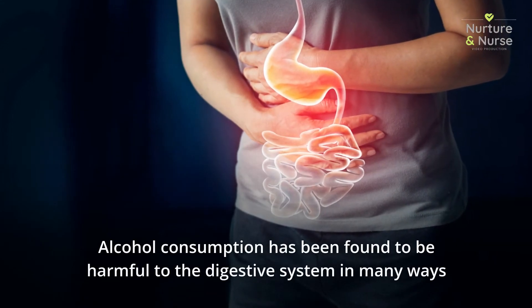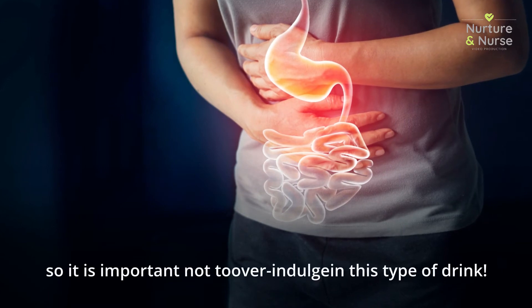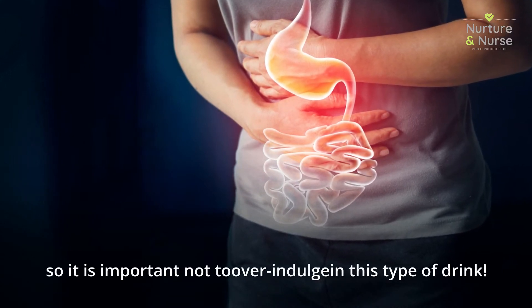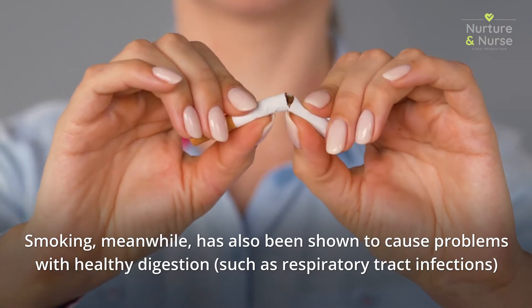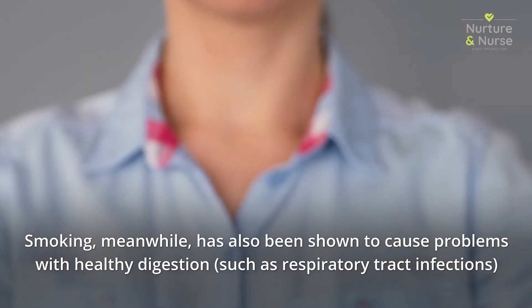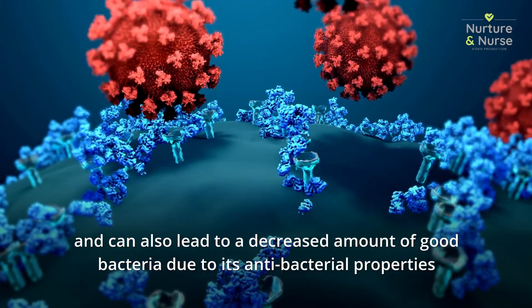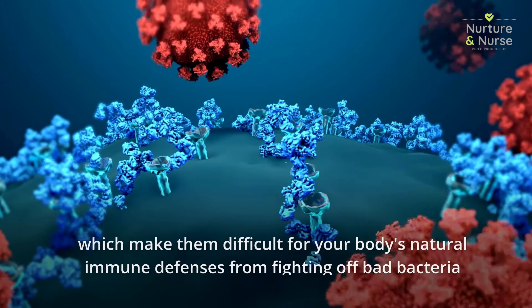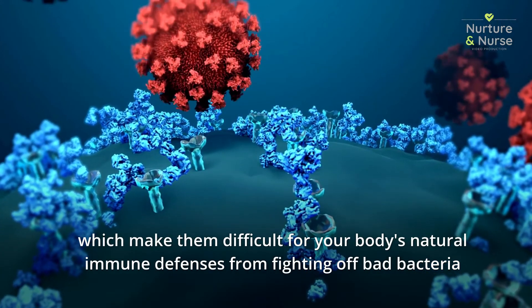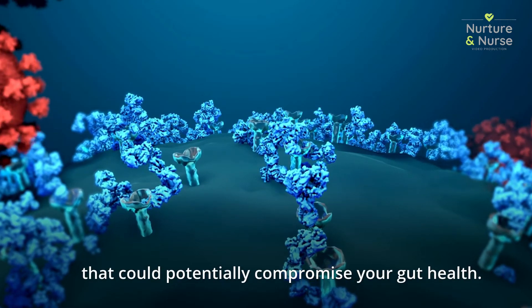Alcohol consumption has been found to be harmful to the digestive system in many ways, so it is important not to overindulge. Smoking, meanwhile, has also been shown to cause problems with healthy digestion such as respiratory tract infections, and can lead to a decreased amount of good bacteria due to its antibacterial properties, which makes it difficult for your body's natural immune defenses to fight off bad bacteria that could potentially compromise your gut health.